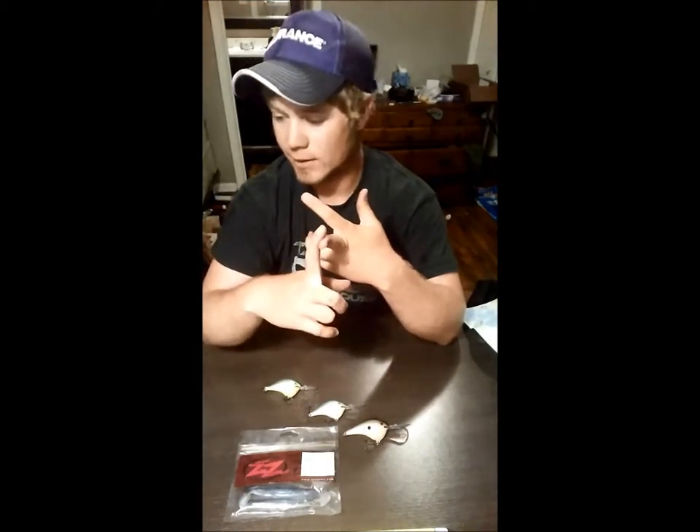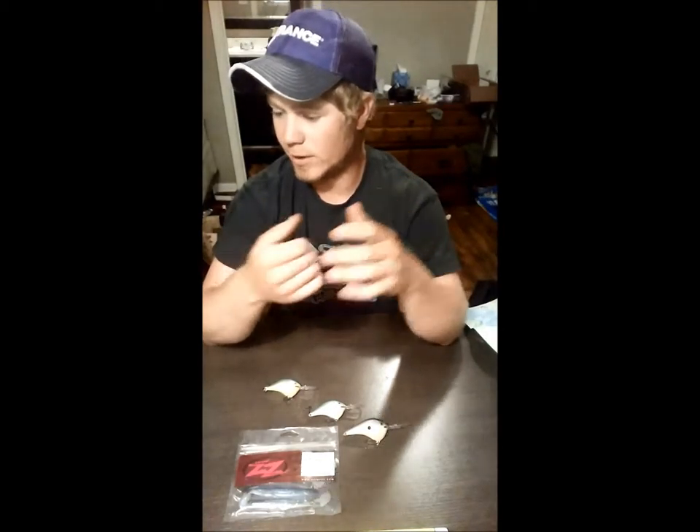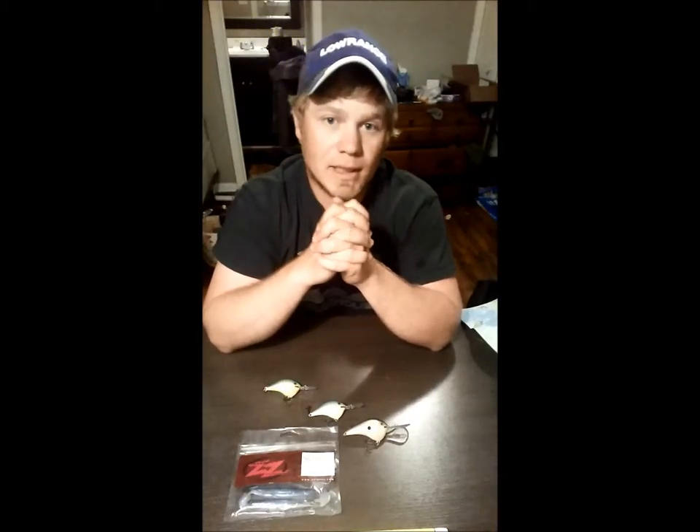At Cinco I did some bed fishing — I'll go over my bed fishing setup in a little bit. The next place we went to, getting ready for the FLW National Championship, we spent a couple days messing around on Hartwell. Hartwell was a lot of fun — we caught some big fish there.